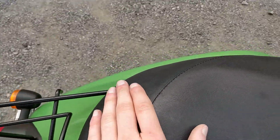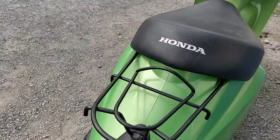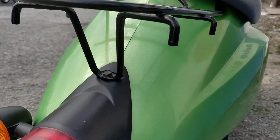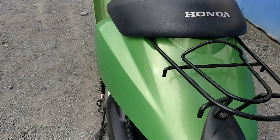The seat is an original Honda seat with no rips or tears in it. The rear of the bike has no marks — that's just a bit of dust there. It's an N7 bike in this nice lime green.